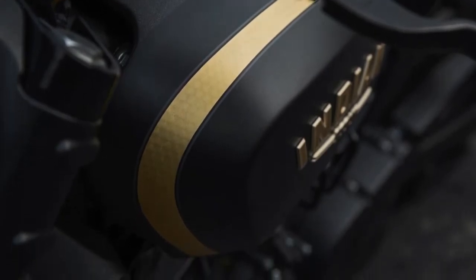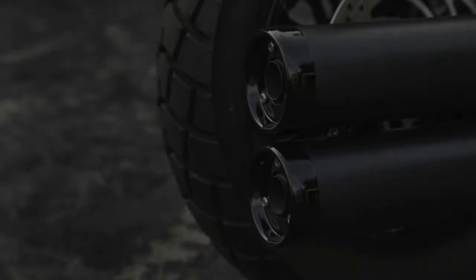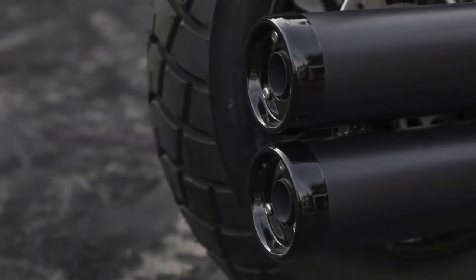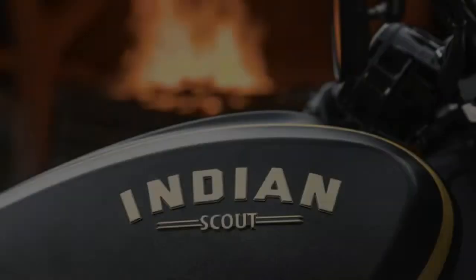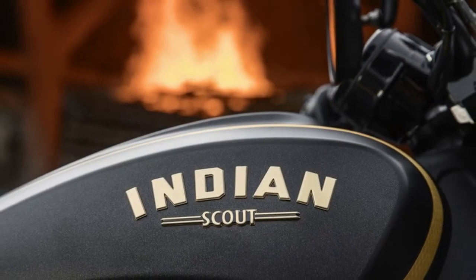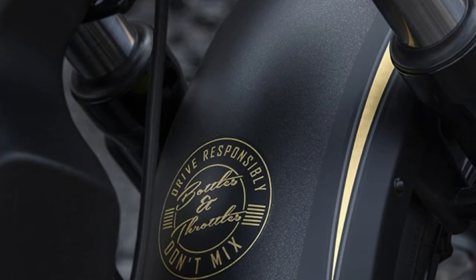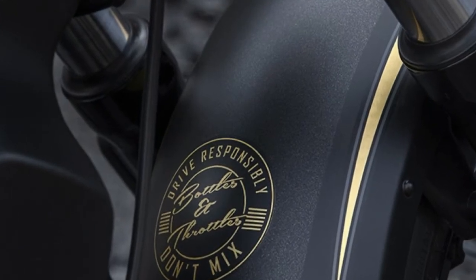It gets a subtle two-tone black matte paint — a first for an Indian bike — with real 24-karat gold graphics on the fuel tank and fenders, including the fire brigade emblem on the tank and the slogan 'Bottles and Throttles Don't Mix' embossed on the front fender. There's also a perforated leather seat with JD embroidery.